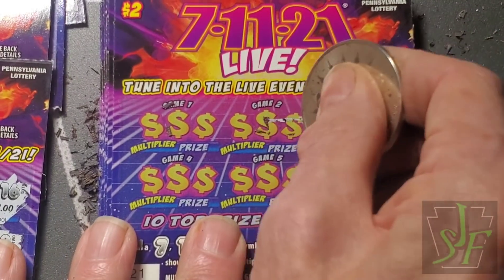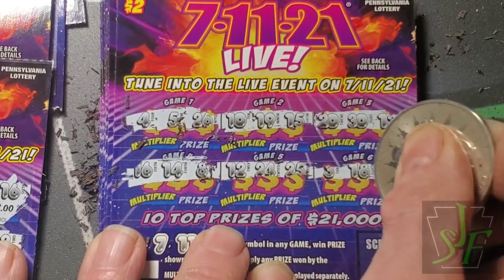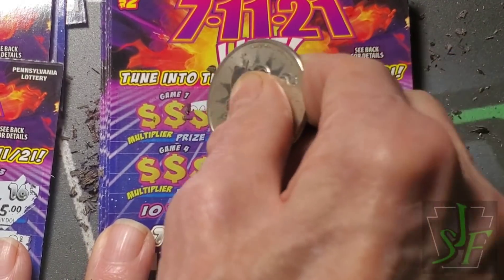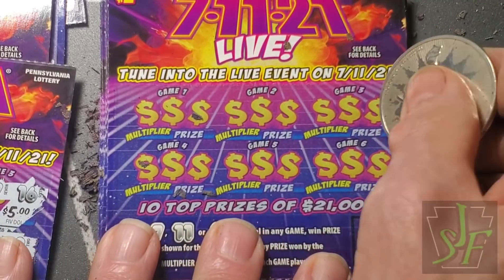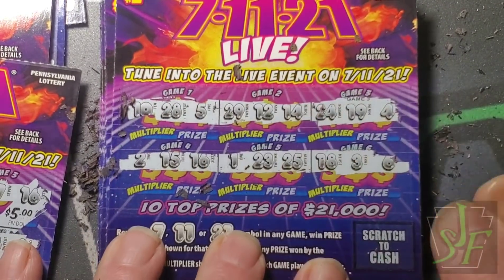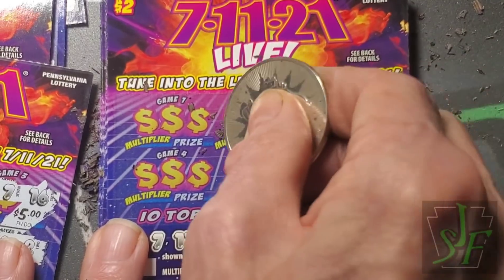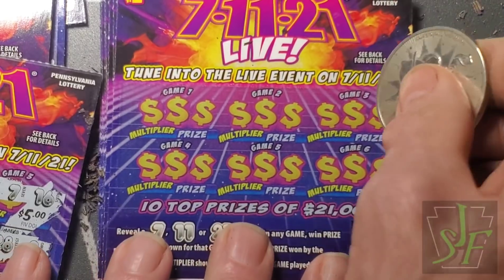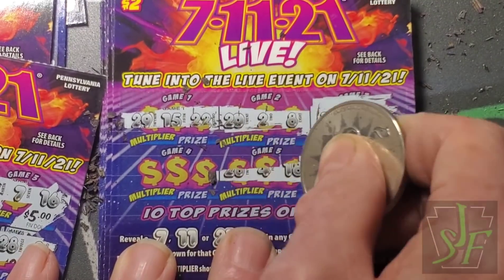Yes, definitely an extra-long Tuesday Twos. Next week we'll have another one. No seven, eleven, or twenty-one there. Nothing there, nothing there. Well, a find-a-symbol game isn't so bad — this will go quicker than the other ones where we have to look for numbers and stuff.